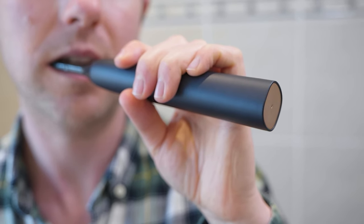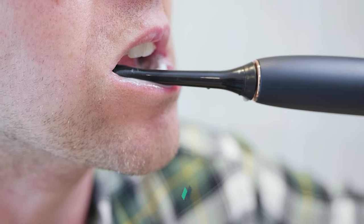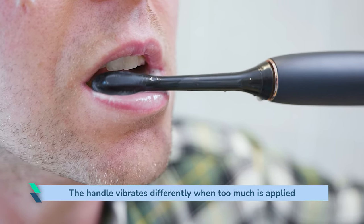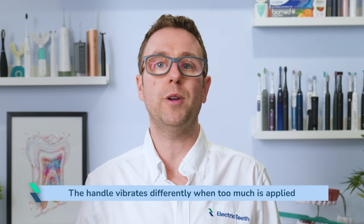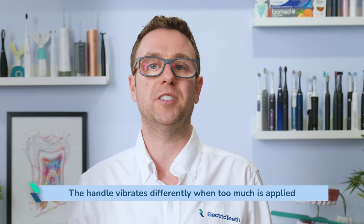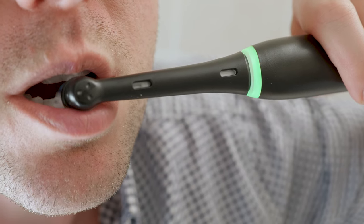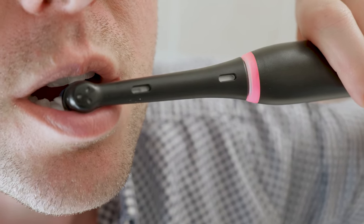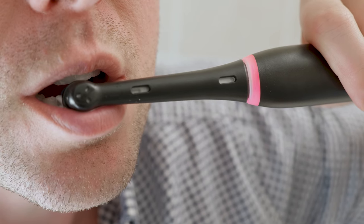The Sonicare handle vibrates differently when too much pressure is applied. Whether you are deaf, blind, or you have all your senses, this just works — the light solution only serves the sighted. So overall, I prefer the io's pressure sensor; the more granular feedback is great, particularly for new users. But if you don't brush in front of a mirror, are hard of sight, or you think you'd fail to spot the LED, the vibrating pressure sensor is better.